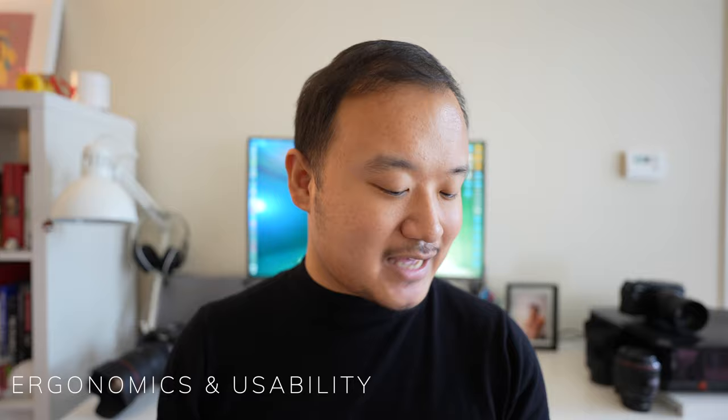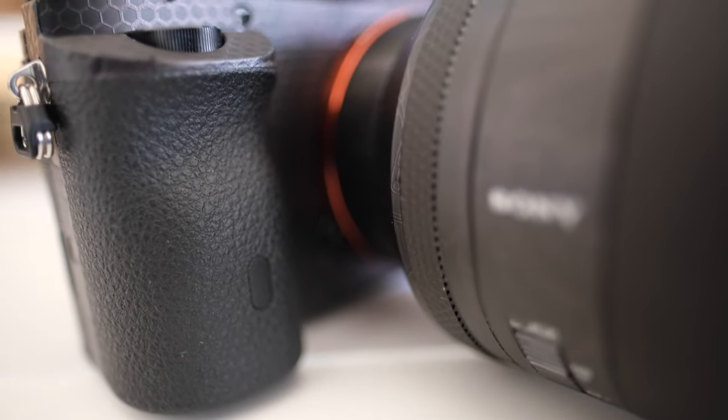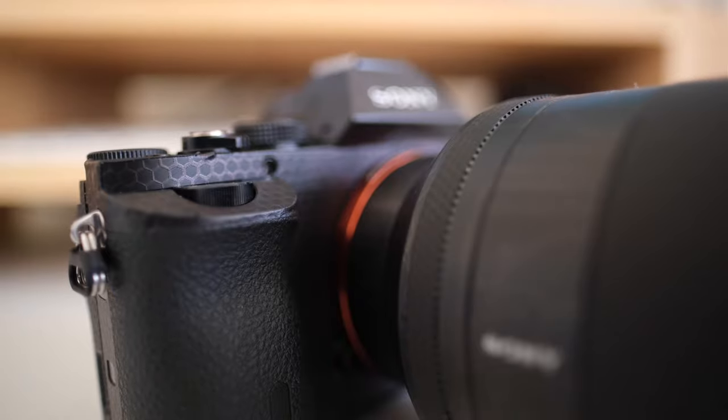On the ergonomic side, I personally still like the feeling of this camera — it's very nice, compact, and quite light. The grip could be a bit bigger because if you mount something like the Sigma 14-24 f/2.8 Art lens it does feel a little front-heavy. It's not that the lens is very heavy; it's just how the grip is designed — it's a bit wider but doesn't really counterbalance your fingers.